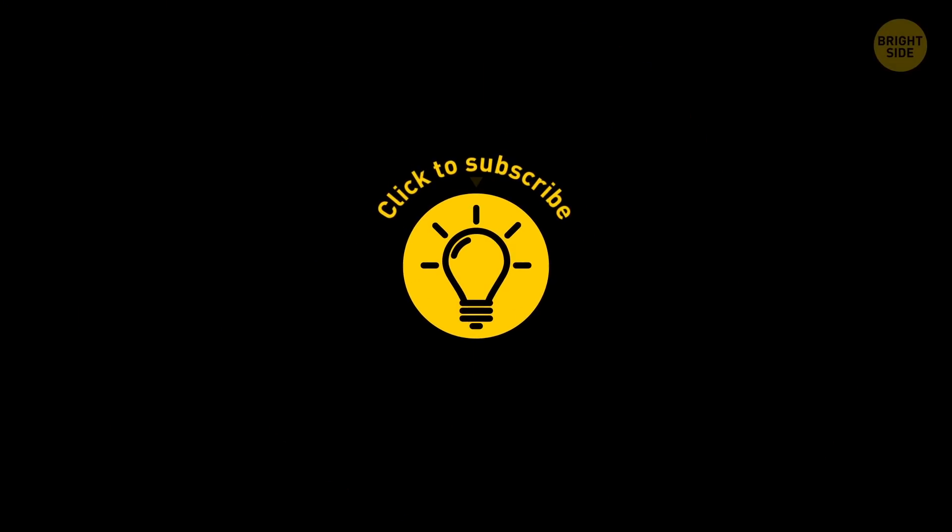If you learned something new today, then give the video a like and share it with a friend! And here are some other videos I think you'll enjoy. Just click on the left or right, and remember, stay on the Bright Side of life!